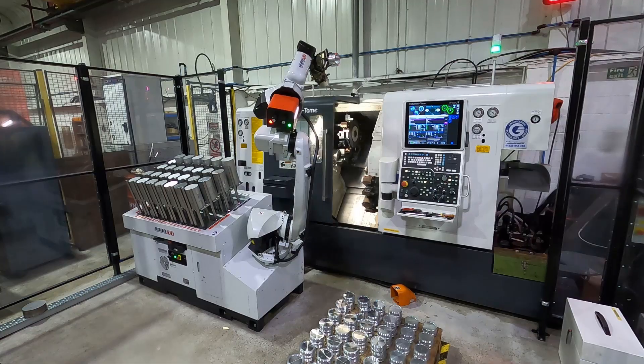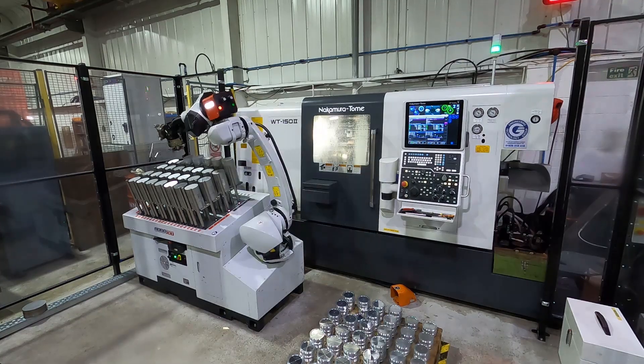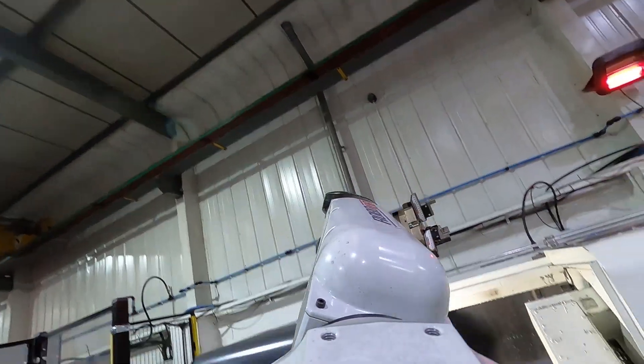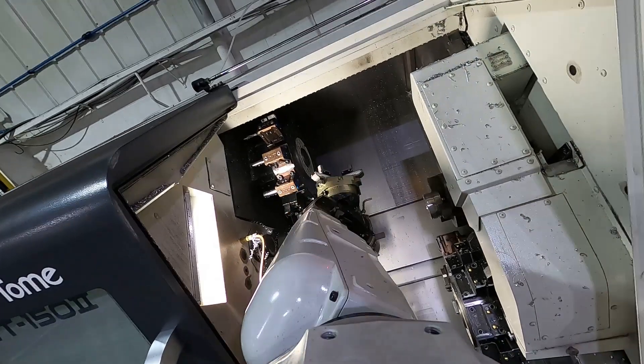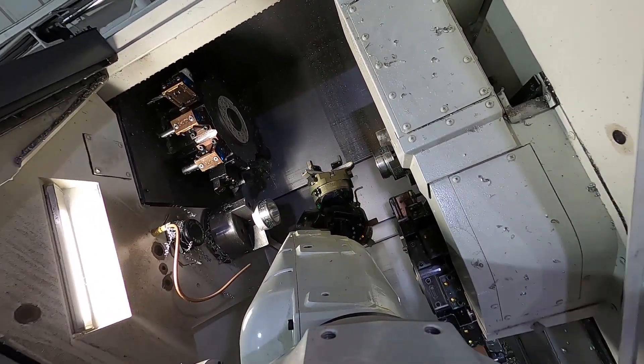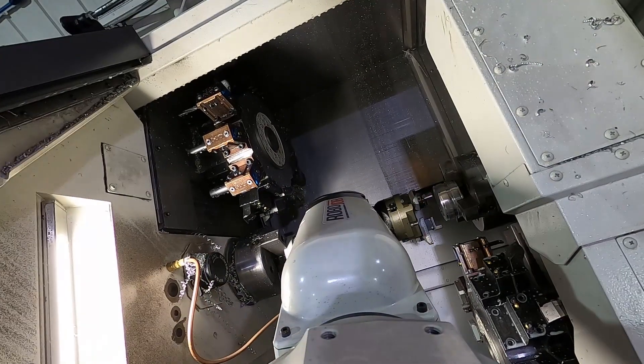Why did you like this setup with the robot, given that you've already got a gantry system in your facility? The gantry system we have is great, but it takes a long time to reset between jobs. With more and more customers bringing variants and parts, we need to set the robot quicker for different size diameters and different types of tooling. The RoboJob really fulfilled that need alongside the Nakamura's ease of use and setup.